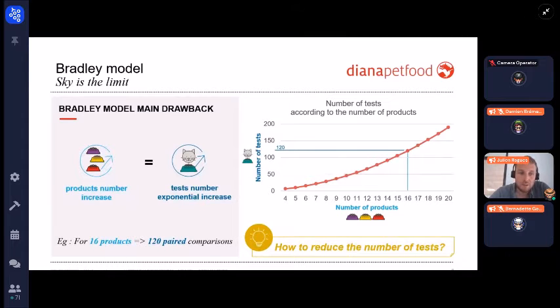The Bradley model's main drawback is that when the number of products increases, the number of tests increases exponentially. As you can see on the right graph, if you have 16 products to rank, you need to run 120 pairwise comparison tests — a huge number. So the idea is to see how to reduce the number of tests or data involved in a Bradley design.